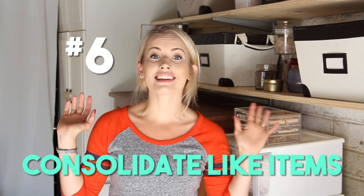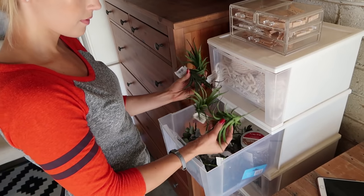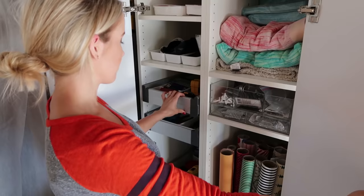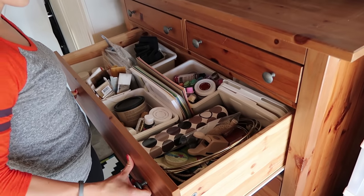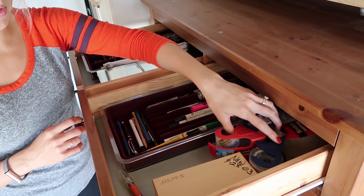Number six: consolidate like items when you put them back. When you're placing things in an organizational aid, make sure things that go together stay together. Put your paper towels with cleaning supplies, all your tools in one area. That way you'll always know where to find things. For me, all my DIY supplies and craft tools are in one unit — I didn't spread them around, I kept them together.